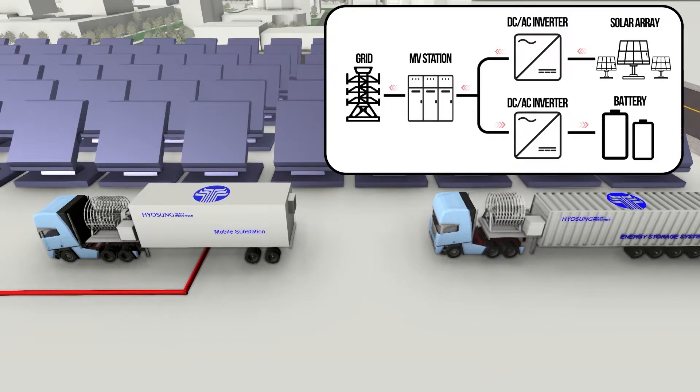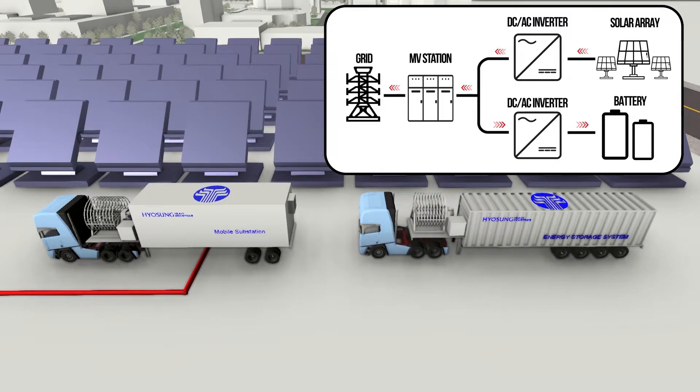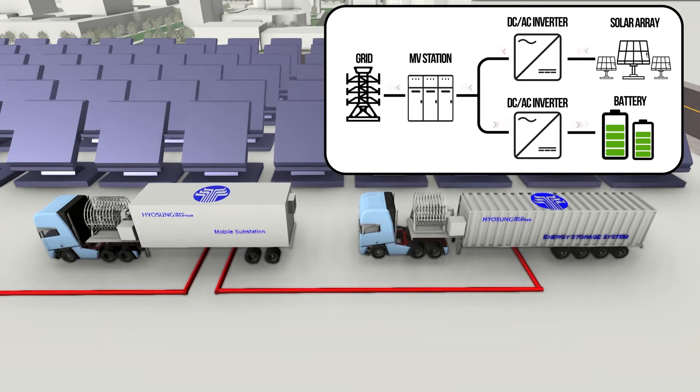Hyosung's mobile energy storage system, or mobile ESS, compensates for the intermittent nature and unstable peaks of renewable energy, leading to increased profitability. That's Hyosung's stable renewable integrative solution with the power of mobile ESS.